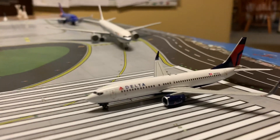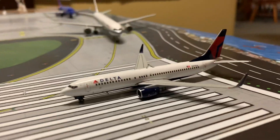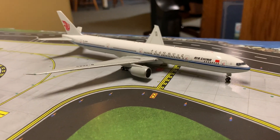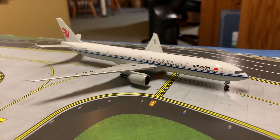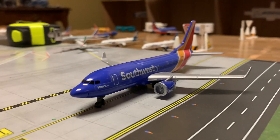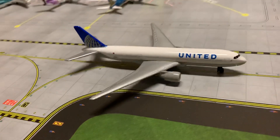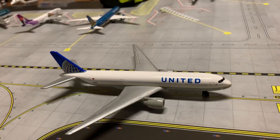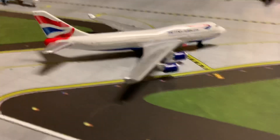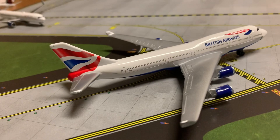So here we have a Delta 737-800. It is about to depart Runway 27 for Cancun. Behind the threshold, we have an Air China 777-300ER getting ready to depart for Beijing. And here we have a Southwest 737-800 heading off to Las Vegas. Right here we have a United 777 taxiing to its gate — this just landed from Honolulu. Over here we have a British Airways 747-400, which has just landed from London Heathrow.